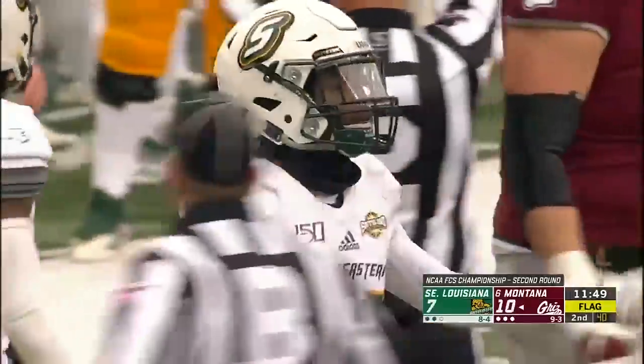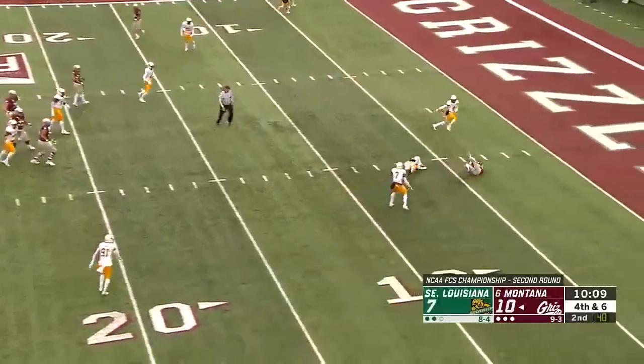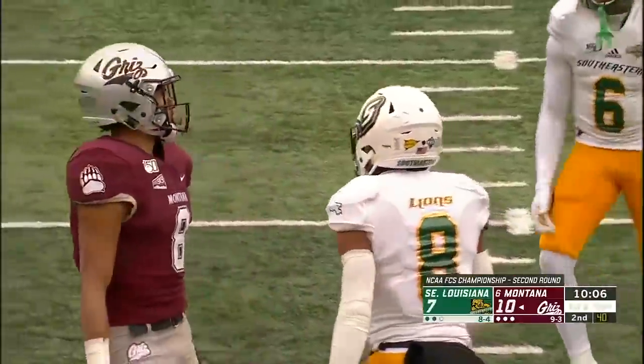And did a flag come in here? Fourth down here. Sneed over the middle, caught for the first down. Toure. It's first and goal.